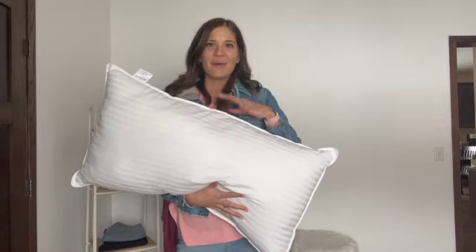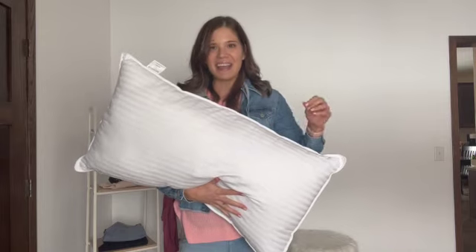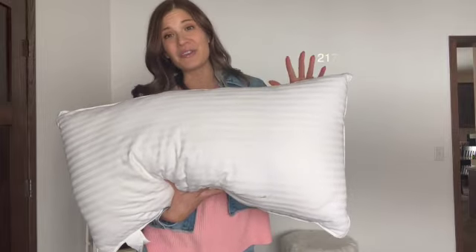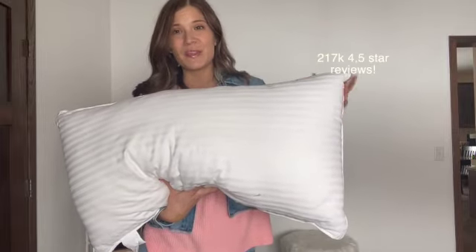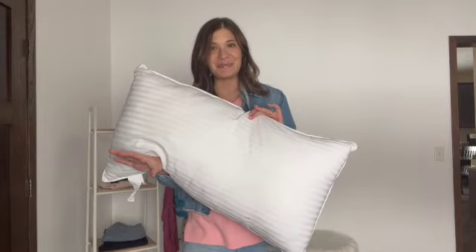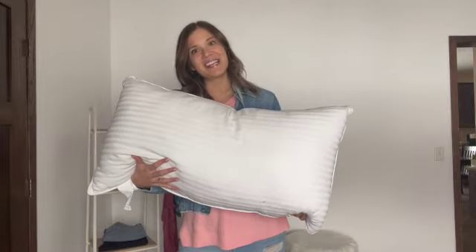I am waiting for the day that we have a bestsellers that doesn't include these pillows, but so far they make it every single month. I literally refer to these as the famous Amazon pillows — they have over 200,000 four-and-a-half-star reviews, they're the perfect balance between soft and firm, and they are also machine washable. If they ever get dirty, just throw them in the washing machine and tumble dry on low and they're good as new. This is the king size; they also come in queen size and are sold in a set of two.